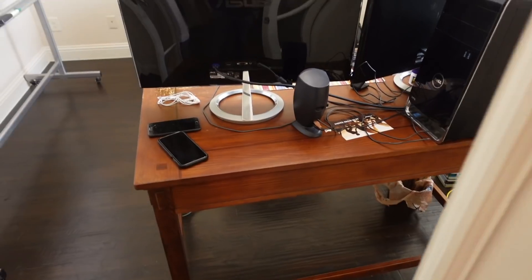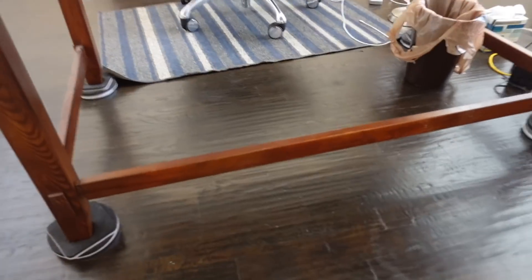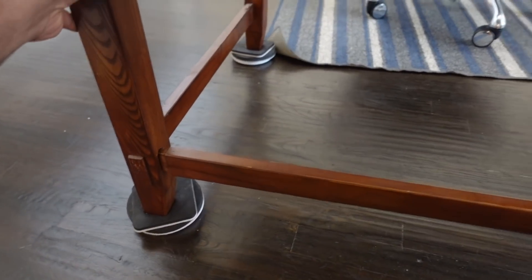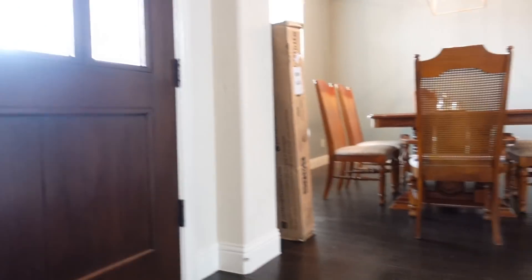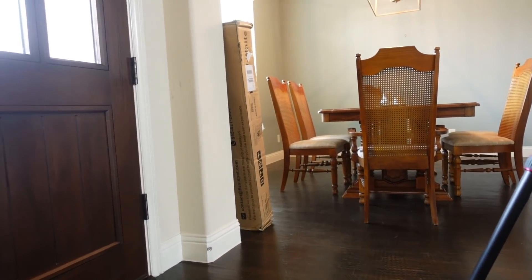I was watching my friend Hanur Singh's video where he was using a FlexiSpot electric standing desk and got inspired by it. I got one of those desks myself, and today I'm going to unbox it and assemble it. Let's see how it goes.